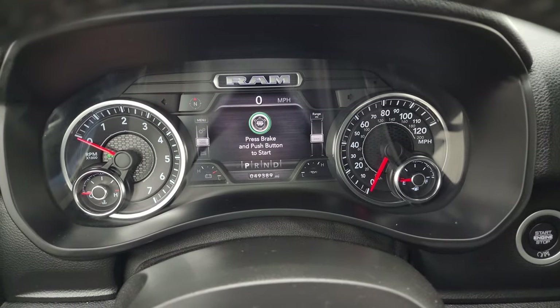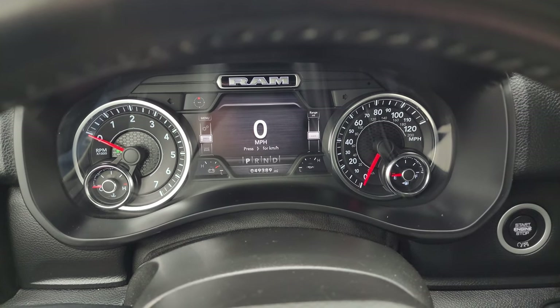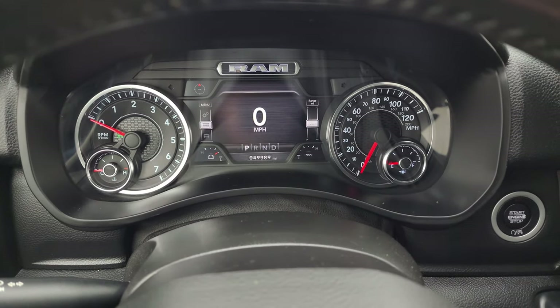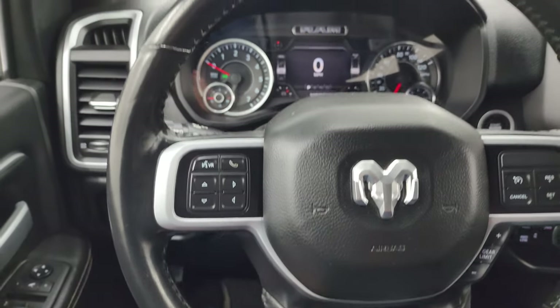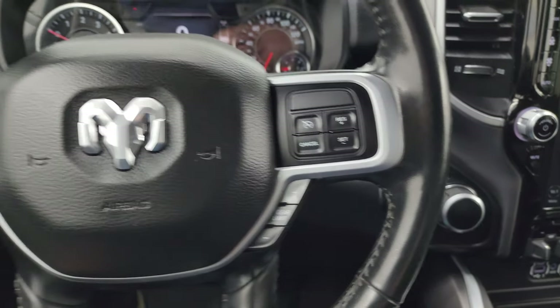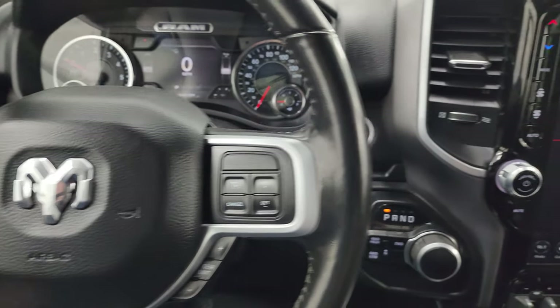This one has 49,389 miles on it. You get the 7-inch LCD display with digital speedometer and compass display. The instrument cluster is very nice and clean. It comes with the multi-function heated leather-wrapped steering wheel, cruise controls and gear selector on the right, and Bluetooth and information center controls on the left, with audio controls on the back of the steering wheel as well.